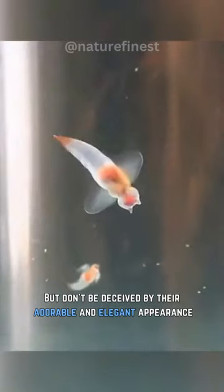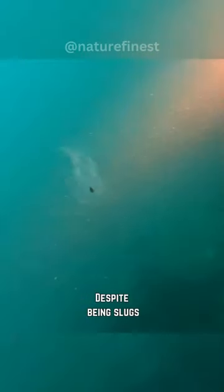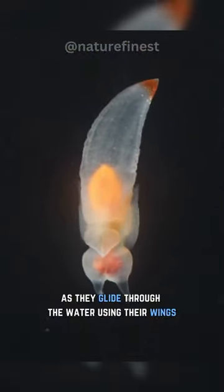But don't be deceived by their adorable and elegant appearance, as they are formidable predators. Despite being slugs, sea angels are surprisingly swift, reaching speeds of 10 centimeters per second as they glide through the water using their wings.